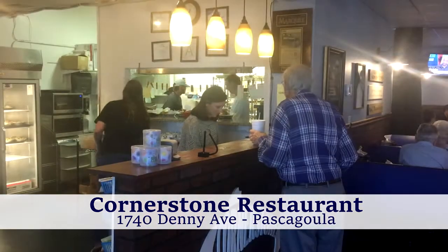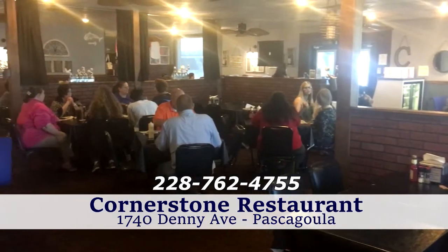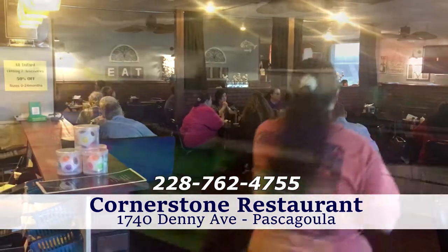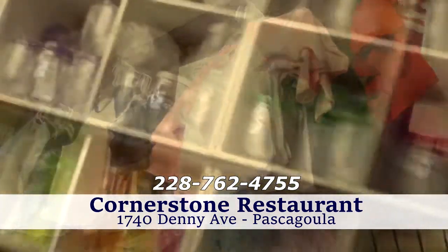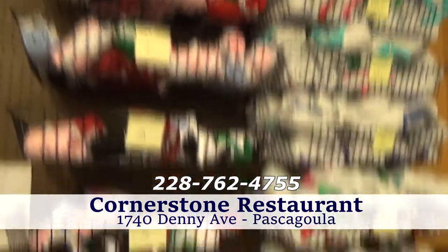Stop by today for lunch or dinner. Cornerstone also has a large vinyl shop for all of your vinyl needs. You can come into the vinyl room here at the Cornerstone Deli and get t-shirts, glasses, cups, sweaters, and pick out any color of vinyl that you like.